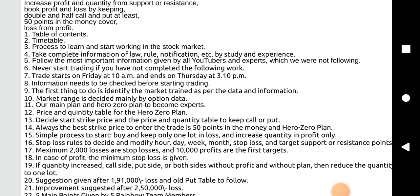Table of contents. Timetable. Process to learn and start working in the stock market.